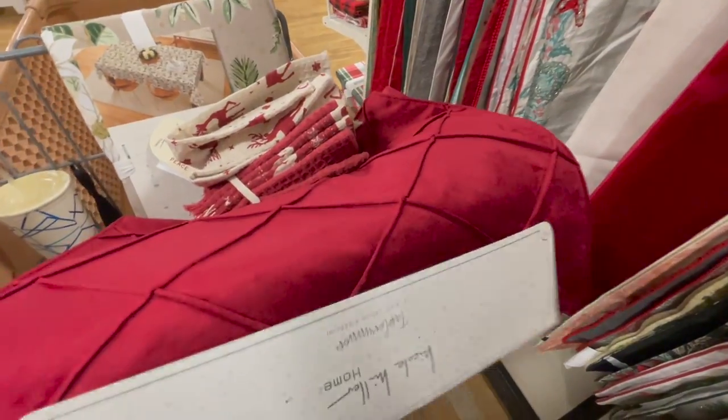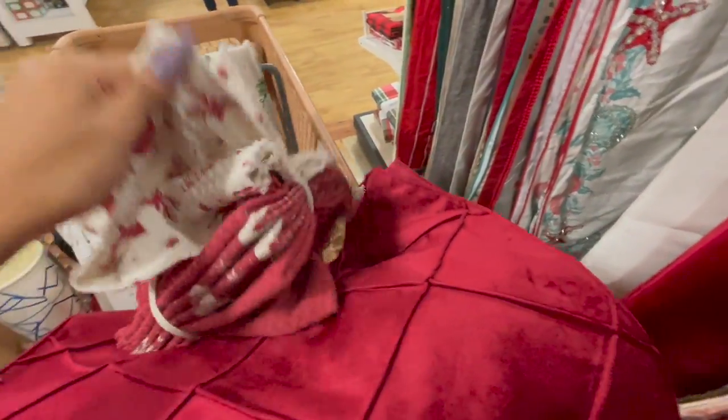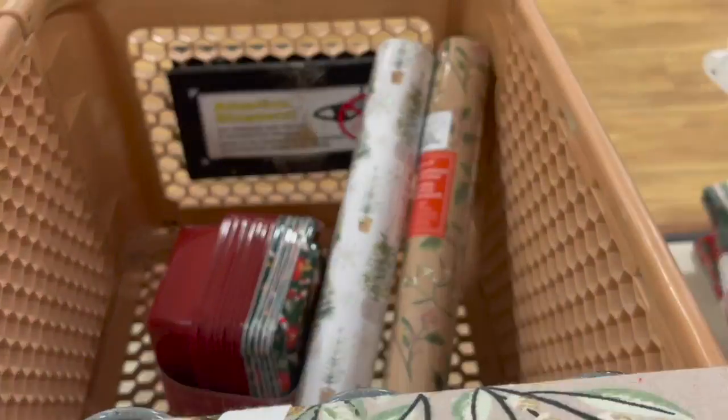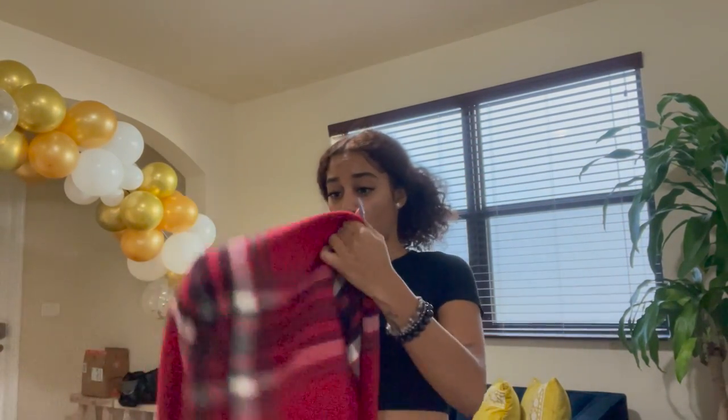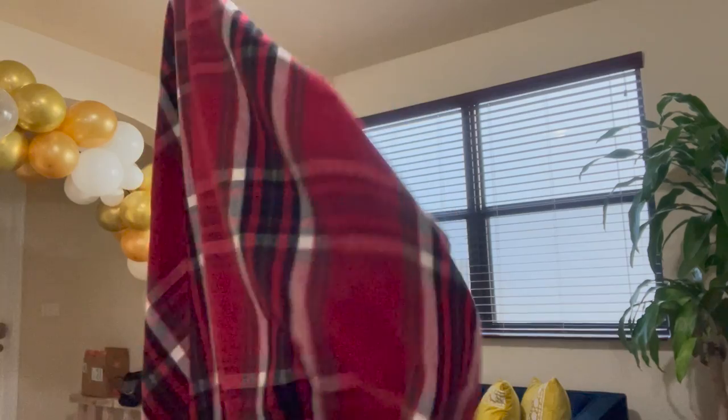I found this table runner — I think it's really cute. I also saw place settings just like this, and then these are for the kitchen. We also have some wrapping paper and stuff. And this is for the couch — a blanket to keep the couch so warm.